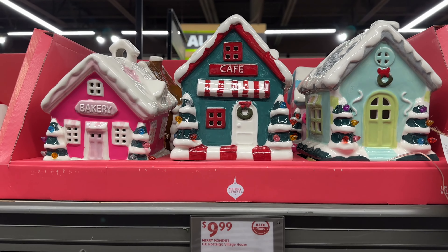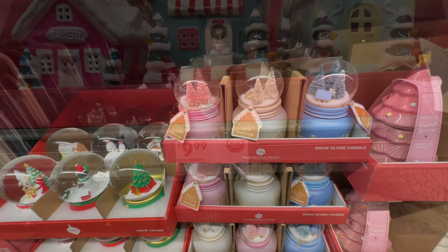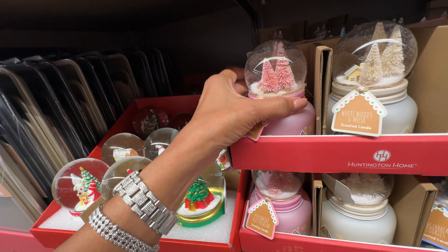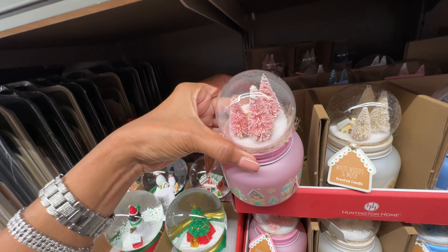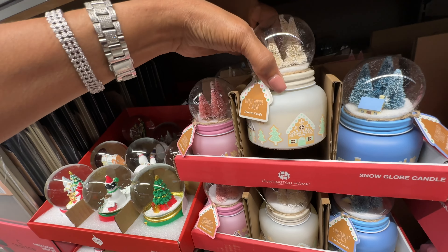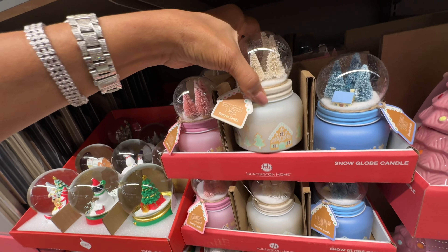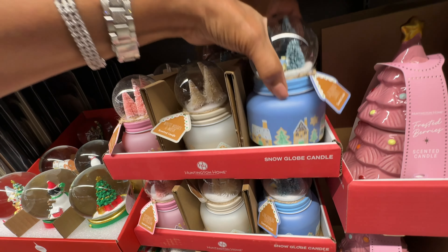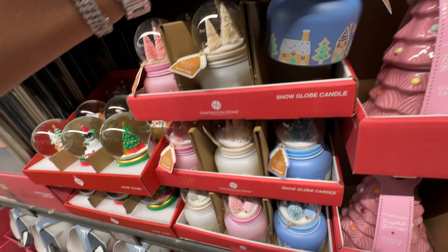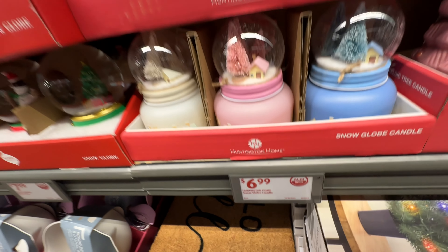Oh, these are the snow globe candles! Look at this pretty pink one. They have a cream color and they have a pretty blue. These are seven dollars.